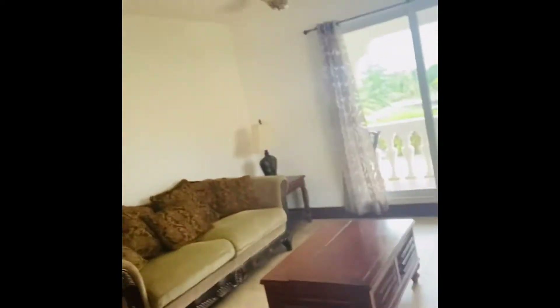Hi guys, this is Karina McDermott and I'm here today in Magellan Key to show you this beautiful apartment that I have for rent. This is the living room.